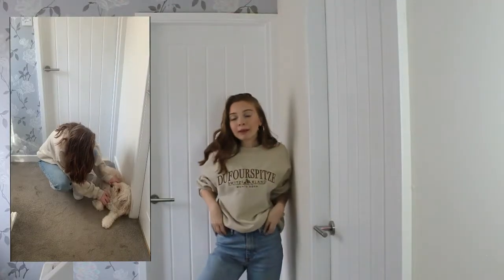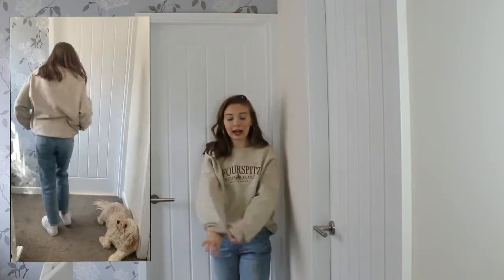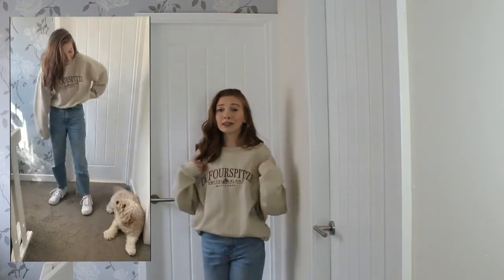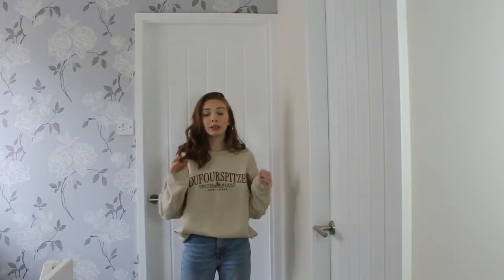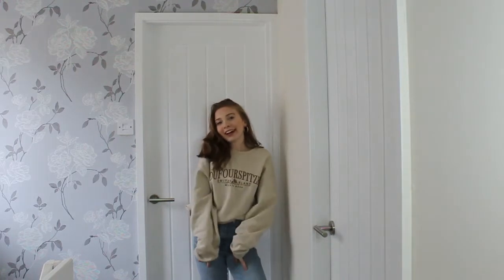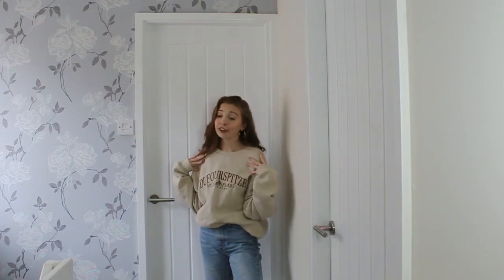Let's get into the first outfit. This is look number one — probably the most comfortable look I've put together. It's just this gorgeous tan sweatshirt. This one is from Girl Knows All. They have similar ones all the time, so I'm pretty sure you'll be able to grab something super similar. This is a really comfy outfit but still super stylish if you like that baggy, oversized kind of look. I really like this outfit — it's a go-to for me all the time.